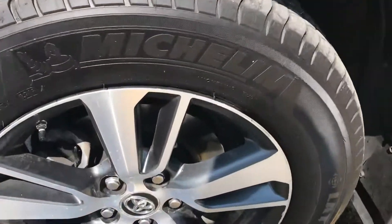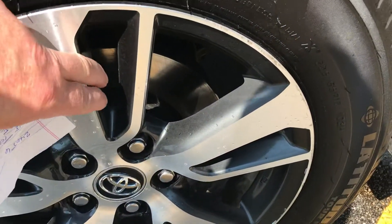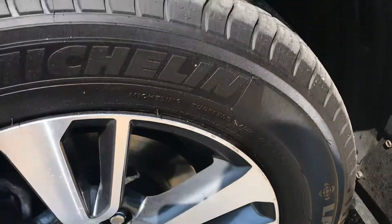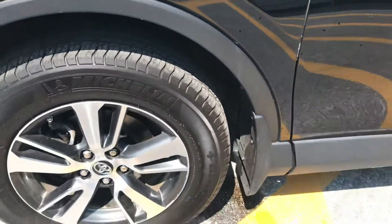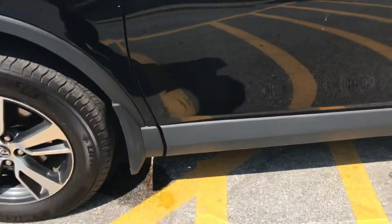That's your nicer alloy wheels with the black inserts, which is a very nice looking rim. You can see the tires are in good shape. You do have your cladding on the bottom to protect against rust here in the Northeast.